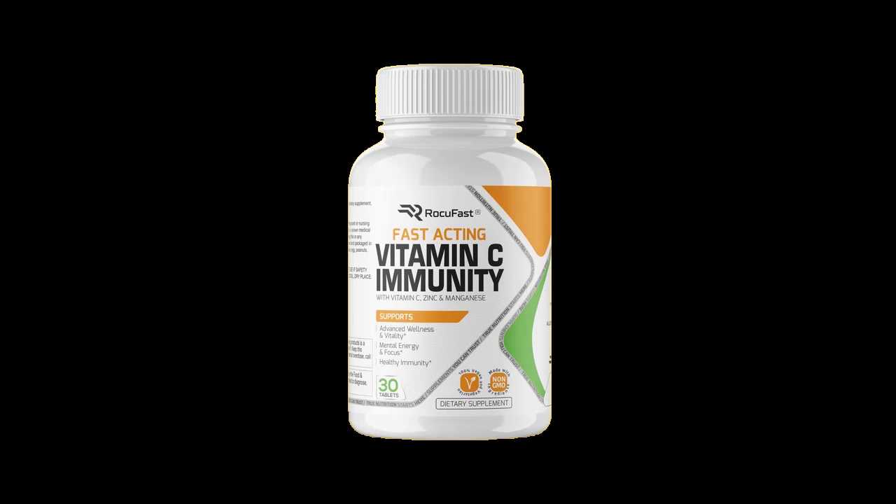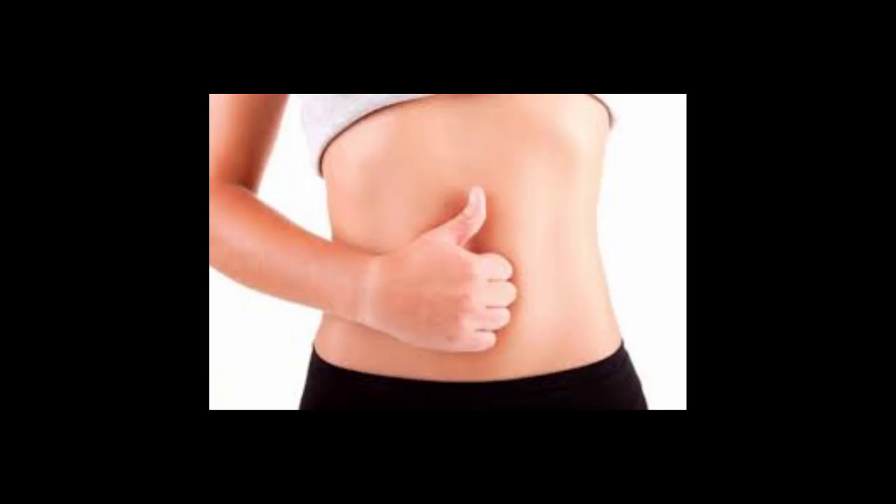Rocufast Immunity Booster from Vitamin Labs is a new dietary drops supplement that combines ingredients sourced from the Tibet region to boost your strength and immune system. The product is a premium grade one that has herbs and other organic substances in its composition. Rocufast Immunity Booster formula protects your body from the attack of pathogens and infections by improving your body's natural immune response. The product has been manufactured as per the best health and hygiene standards.